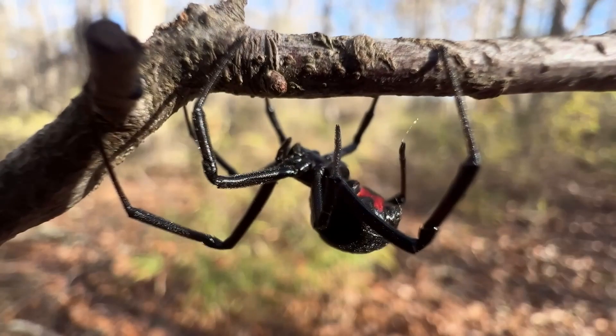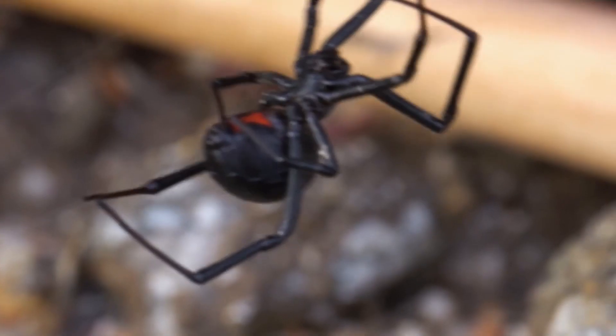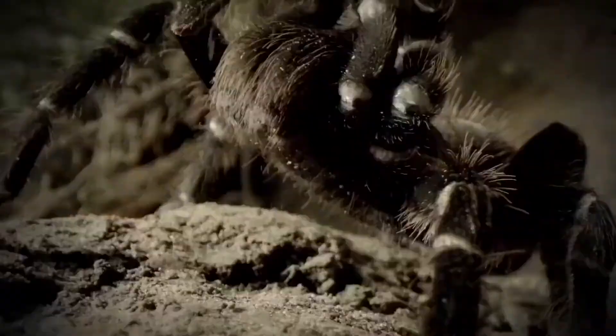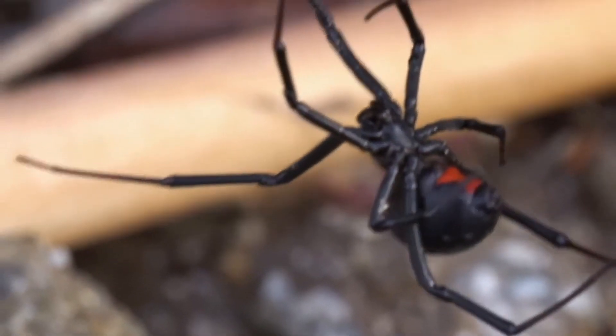Beautiful but deadly, the iconic black widow is a notoriously popular spider. People often pit the black widow spider versus the tarantula, because these two species of spiders are quite famous the world over. Their fame isn't the type most will crave for, for it is a fame of fear and fatality.